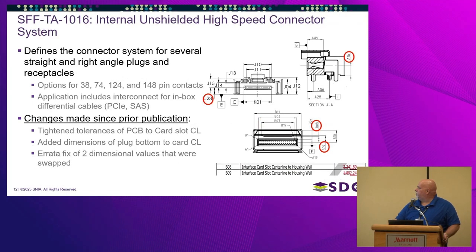The PCIe SIG uses this connector in their new Gen 5 and Gen 6 internal cables.